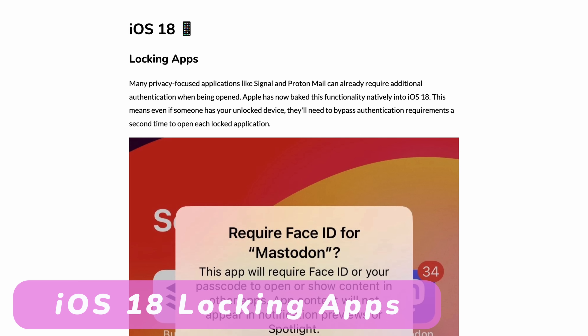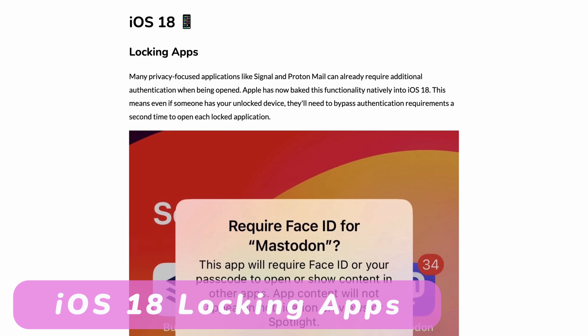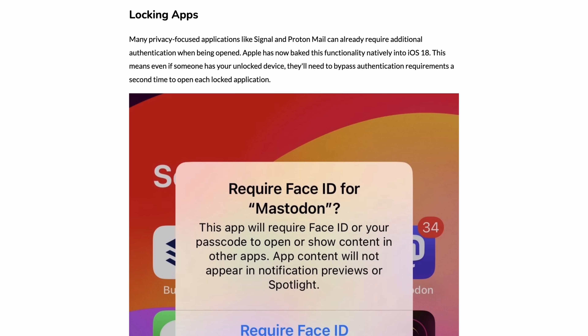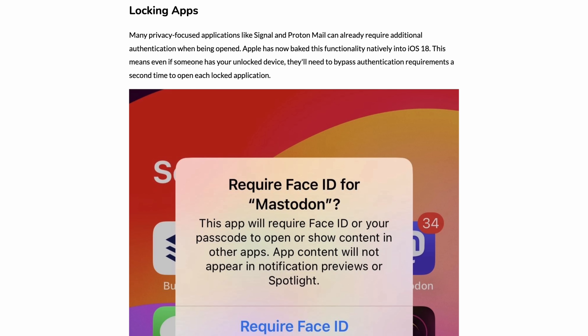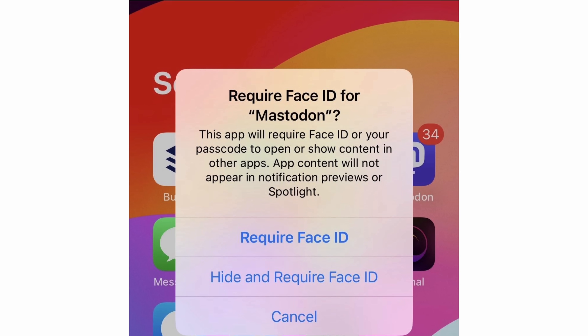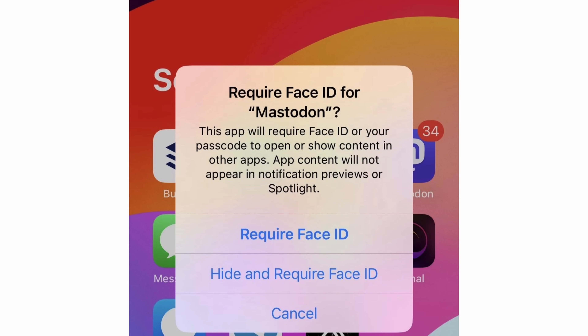The first feature is something you might already have found in apps like Signal, ProtonMail, and even some banking applications — the ability to lock a specific app using Face ID. To enable this, you just hold on the app in the app drawer or on your home screen and click 'Require Face ID.' From there on out, you get asked for your face every time you open the app.